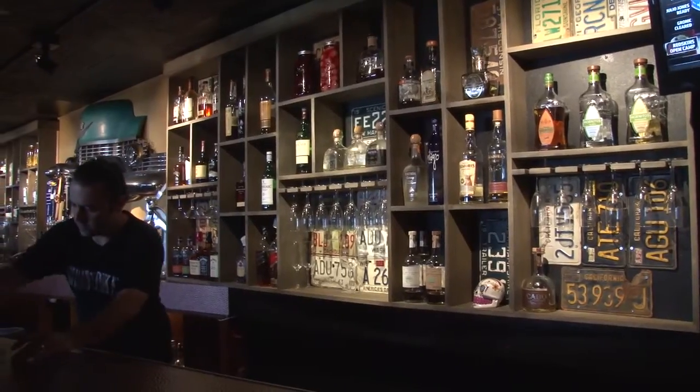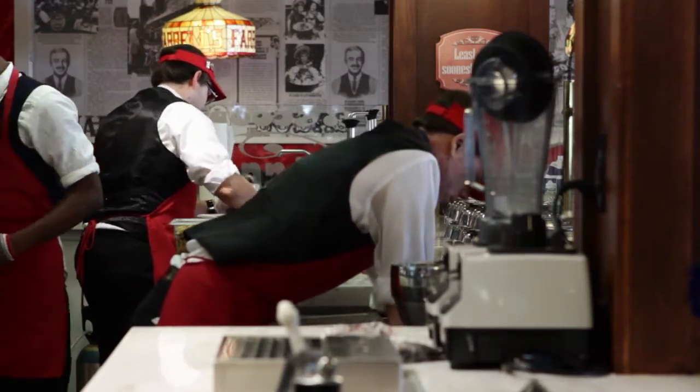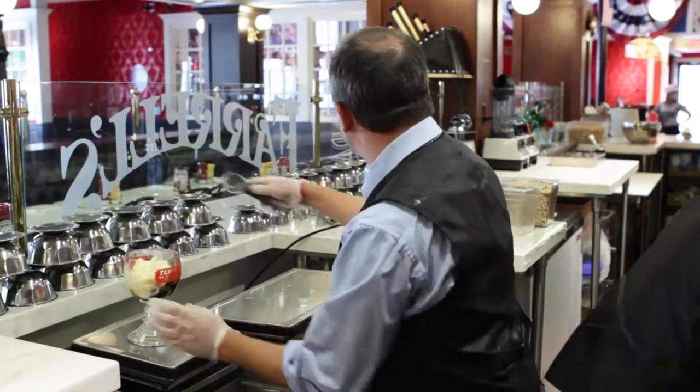I've tried SeatMe, I've tried OpenTable, and both have been pretty difficult to use, hard to understand, and also just not really easy to train our employees on. Whereas ResCue has been very easy for them to grasp, especially given that you guys provide such really good hardware. I've used OpenTable in the past. The reason why I like ResCue so much more is there's so much more that ResCue can do that all the other systems can't.